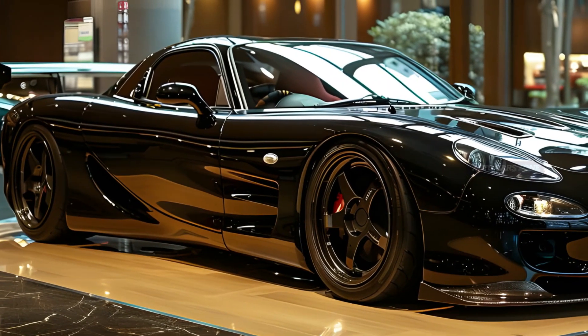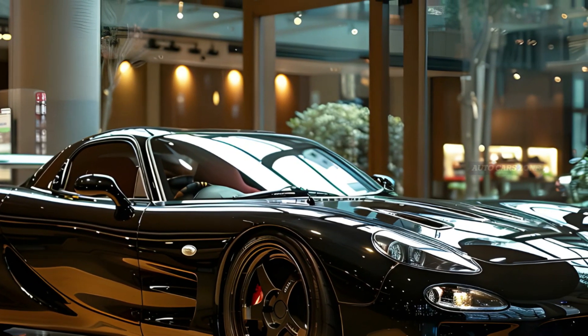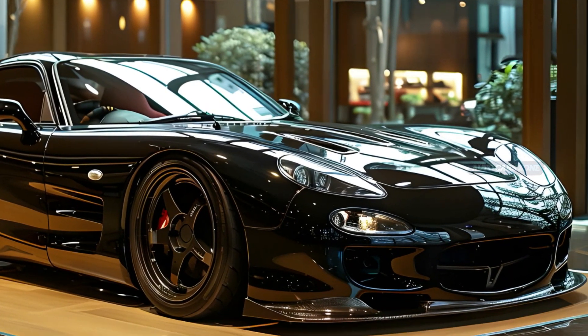Particularly in its third-generation FD model, the RX-7 showcased its high-performance capabilities with twin turbochargers, making it a formidable sports car of its time with impressive power and thrilling acceleration.